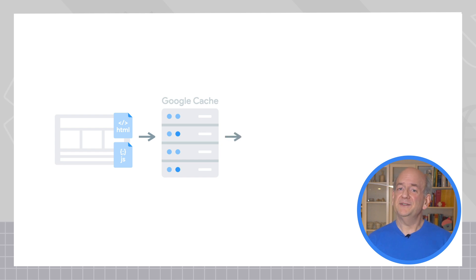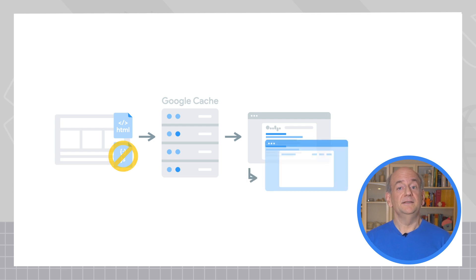In our case, the other website would be Google's cache. In practice, this means JavaScript-based websites often show an empty or an incomplete page when they're shown from Google's cache. This is normal and not a sign of a problem.